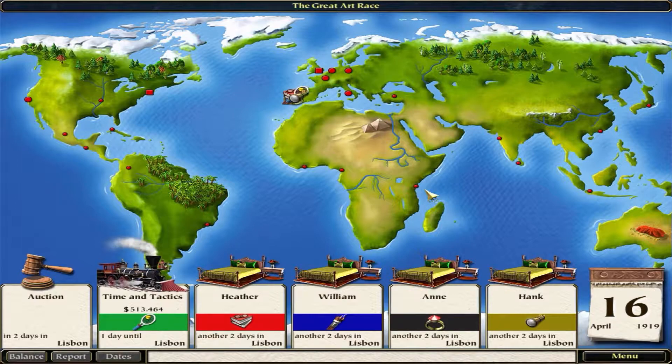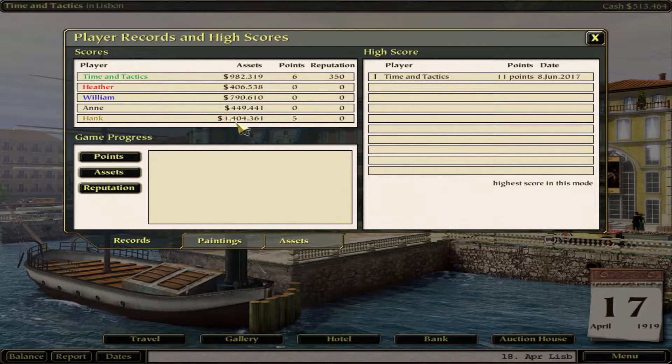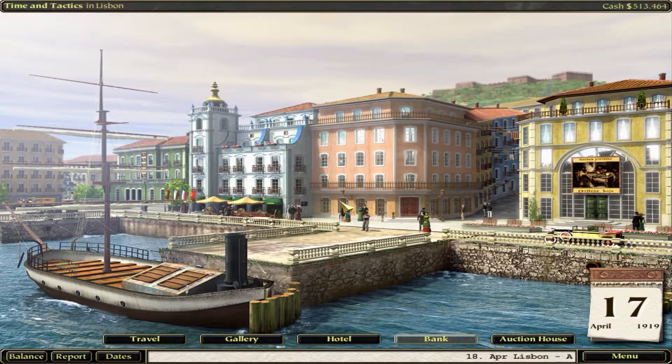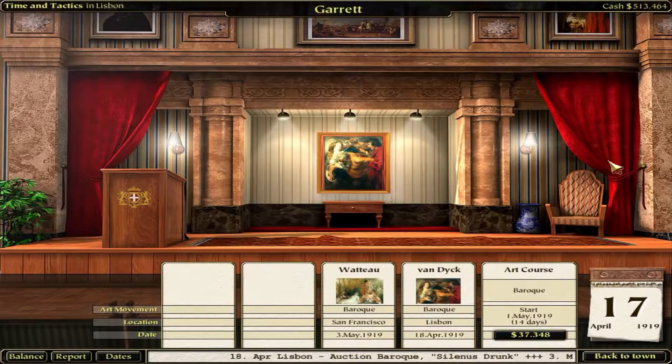Let's go to the auction house - yeah, there are two paintings here. Wait - I missed that class, otherwise I'd be in good shape for this one. Starts May 1st, no point doing that right now. Let's go back and go to the hotel. We'll say we're going to stay until the auction. Minimum bid 36,000. We don't know if this is a forgery or the real thing, but somebody else might - so let's pay attention to Heather, William, and Ann. Not Hank. Pay attention to Heather, William, and Ann.